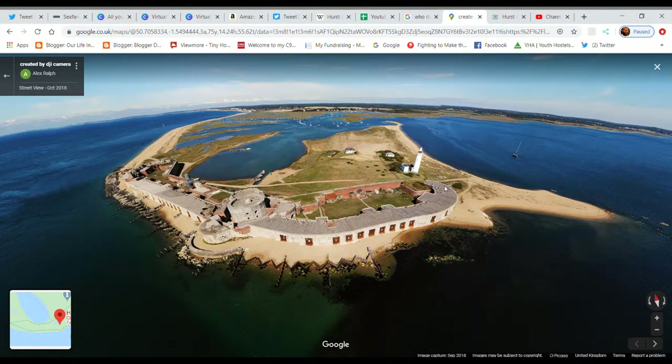During the life of the castle, the spit has seen four lighthouses, with one still in existence and fully operational today. I've put links to the castle opening times and also the boat times in the description below. There are two main ways into the castle: firstly you can walk in along this long sandy spit, which I'm going to show you in a moment.